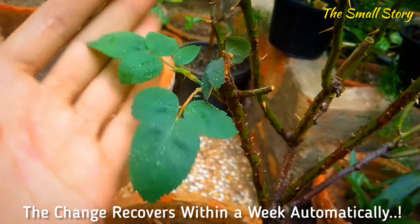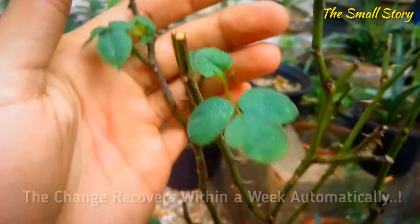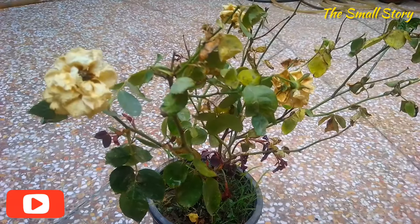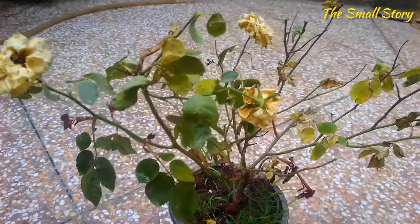This is a natural process that will recover automatically after a few days. The rose plant adapts to the temperature and continues its healthier growth again. So when the rose plant shows dying effects and stunted growth, don't panic — keep some patience. It is due to stress that will be recovered within one to two weeks.